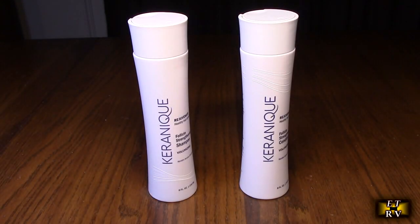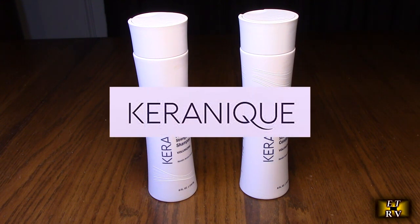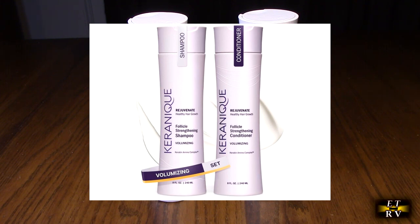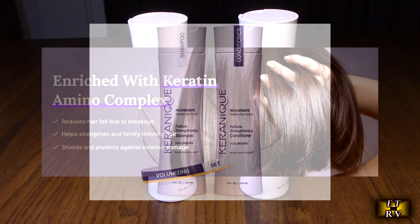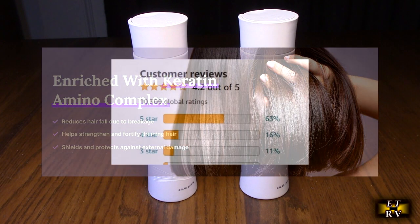Hello again, this is Robert Veach here. This is my video review of the Karanik brand — their volumizing shampoo and conditioner set for hair repair and growth, with biotene and carotene amino complex. It's sulfate and paraben free.